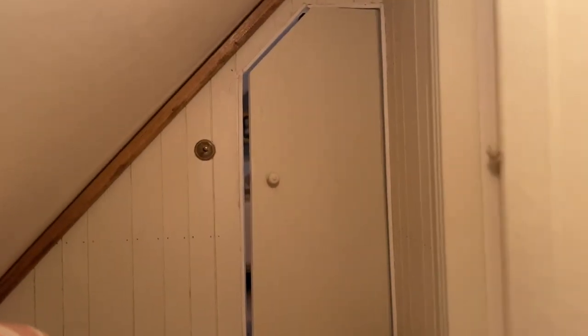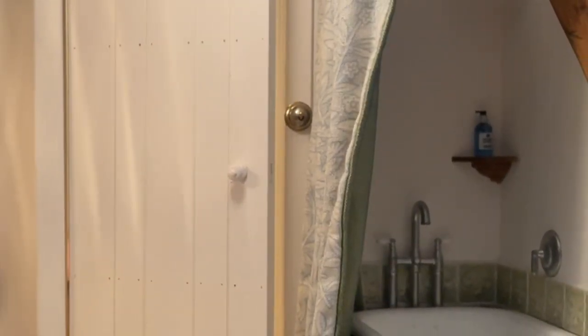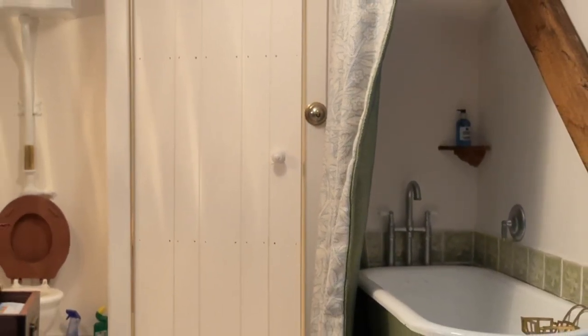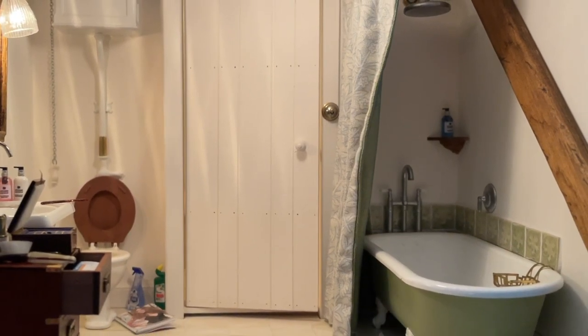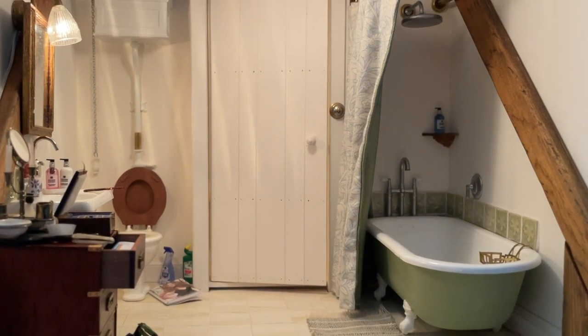Now let's get back to the tour. The door on the right here leads into the bathroom. The bathroom is made much more spacious through the addition of the dormer, which I showed you in the previous episode. In the story of the house, the bathroom was installed around 1930 and hasn't changed much in all those years.